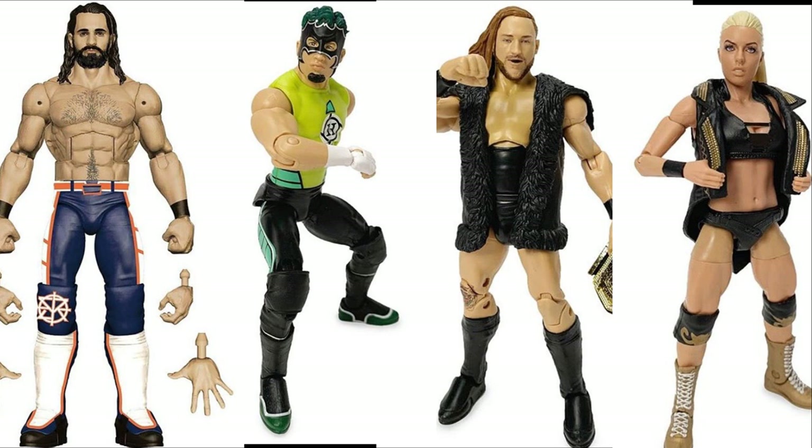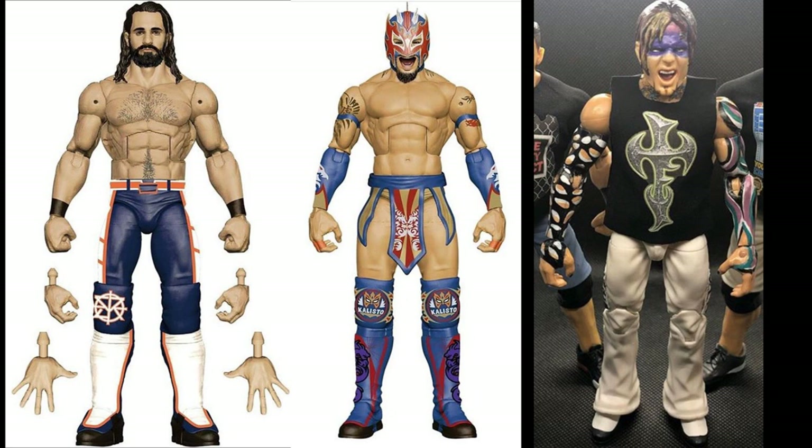Ringside hasn't released many figures yet — it's just the beginning of 2020. Elite 74 dropped two or three weeks before 2019 ended, so it's probably just a little bit of time before Elite 75 releases. Some basics are likely coming very soon too. It's kind of odd that we haven't seen anything about Elite 76 or 77 yet — usually they're caught up two or three series ahead, but right now we only know Elite 75.